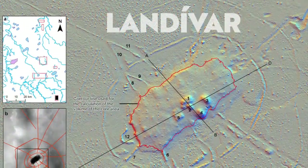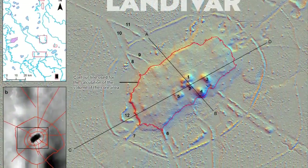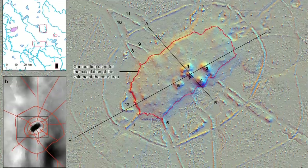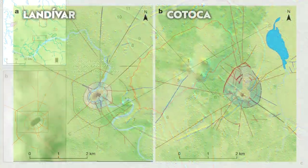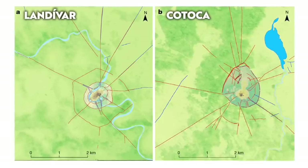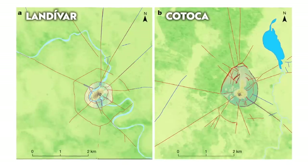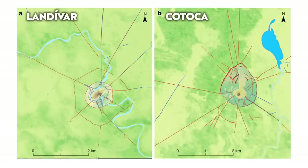Why this civilisation demised we don't know, but some believe it's because of a changing climate around 1400 AD. The settlements relied on seasonal floods, and if the water management system shut down due to a changing dry climate, there is no way it could continue to support a high volume of people.